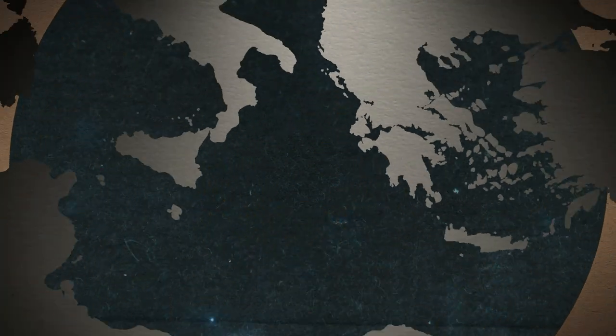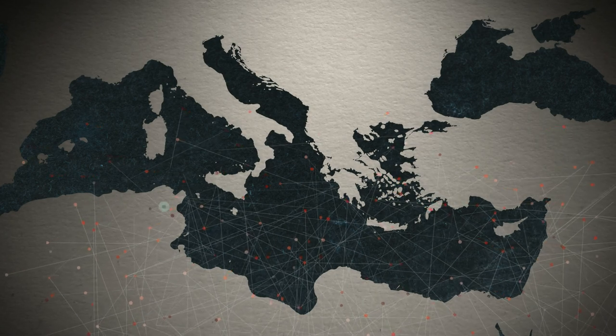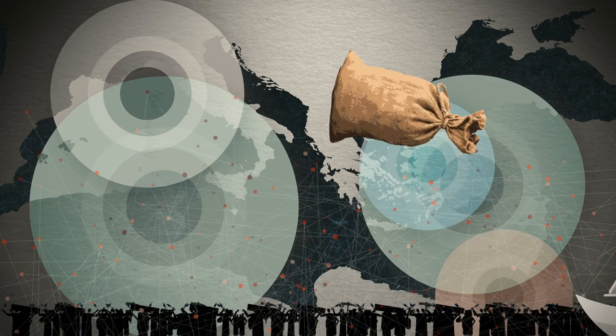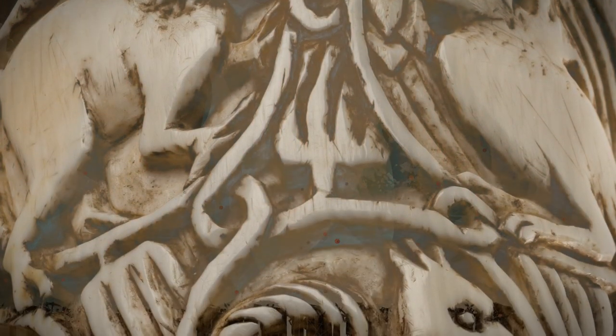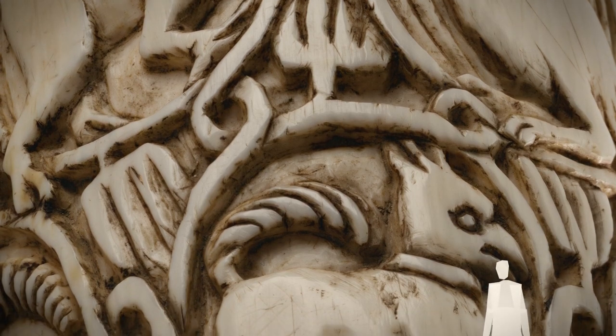Around the Mediterranean Sea, many cultures met and were in close contact with one another. Trade and conquest were cause for a steady exchange of people and ideas. The oliphants show many symbols of these cultures, and therefore it's not always possible to allocate oliphants to a particular group of people.